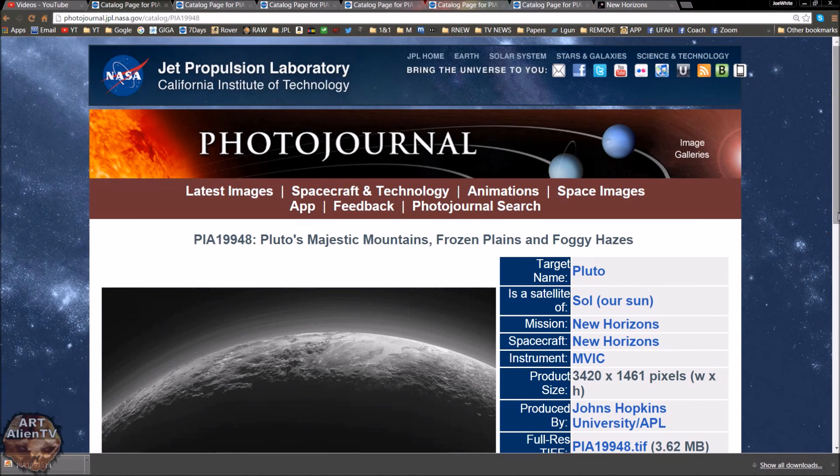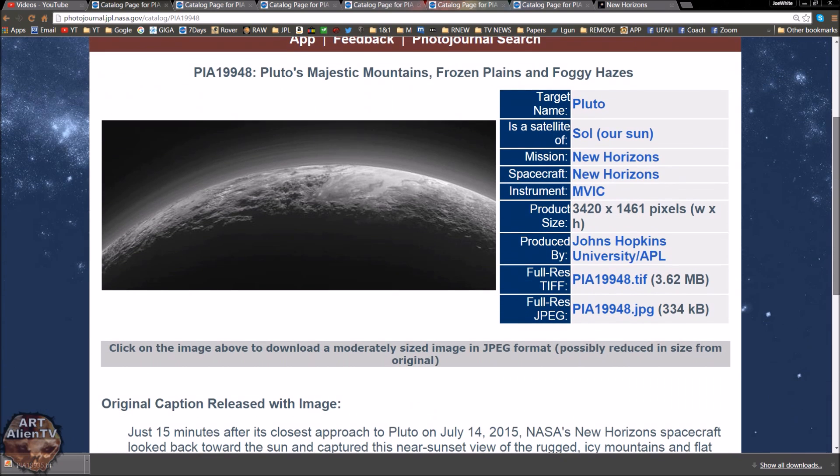Okay YouTubers, this is Joe from Rotanian TV. Another game of interplanetary ice spy going on here and we're back to Pluto. Some new images have just come down this morning from the New Horizons mission and I'm still a bit gobsmacked. Some of these are awesome, really really awesome images and we've got some really nice close-ups and some really cool ground detail, a lot more than we've had before.